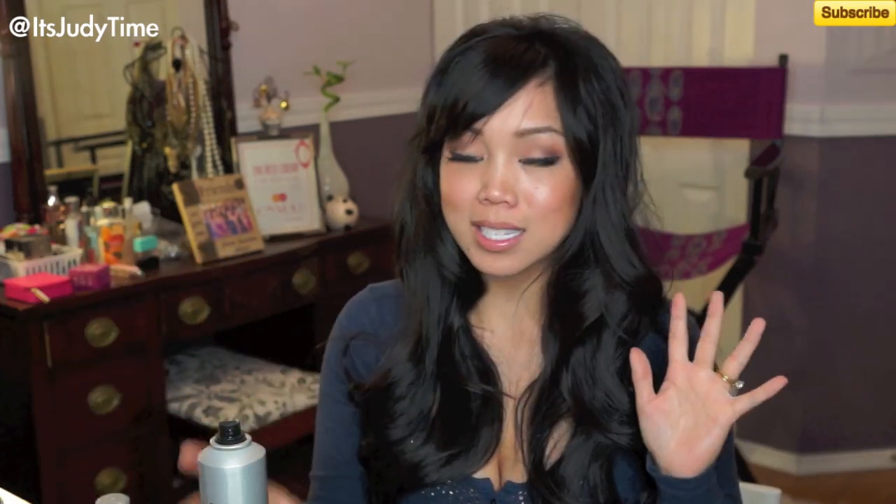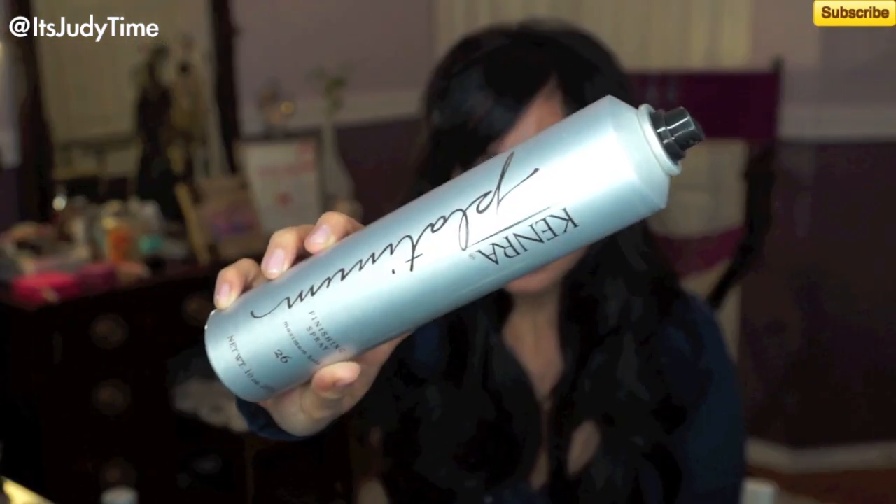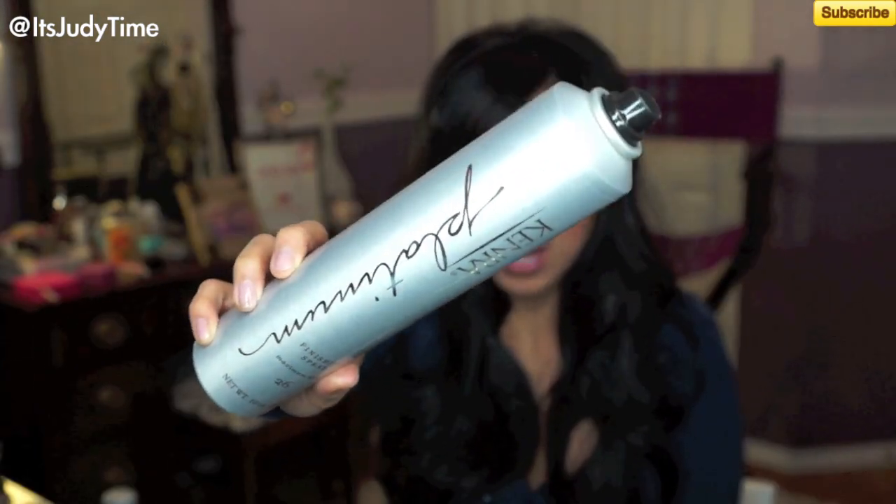If you're looking for a very strong hold hairspray, this is a perfect finishing spray — it's the Kenra Platinum. I discovered this a few years ago from a friend. It's almost like a freeze hairspray, and you can usually find these at high-end salons or even at Ulta. I think I bought this bottle there at Ulta.